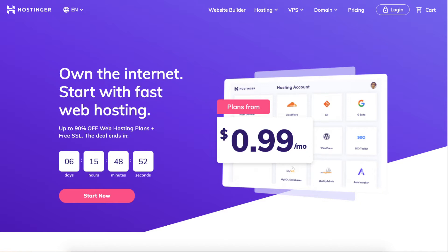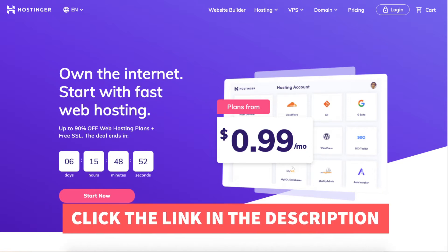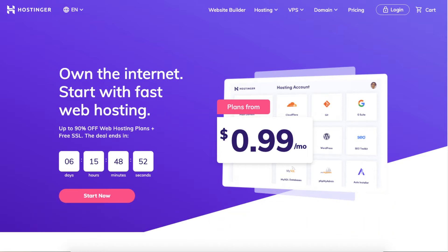The first thing you want to do to buy hosting from Hostinger is click the link in the description below, so you can be taken to Hostinger and take advantage of getting up to 90% off, plus a free SSL certificate and a free domain name on certain plans. A little disclosure: the link is an affiliate link, meaning I receive a commission from Hostinger at no extra cost to you. Plus you'll get an awesome Hostinger discount.